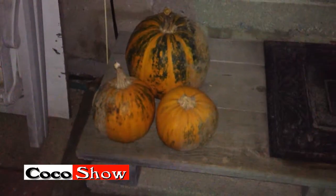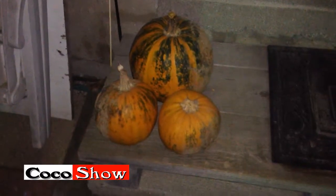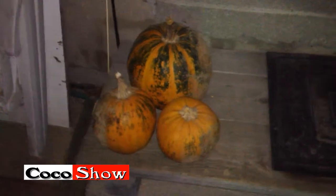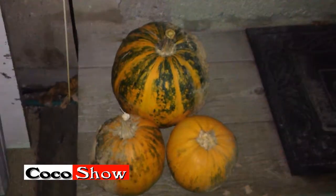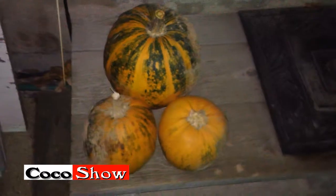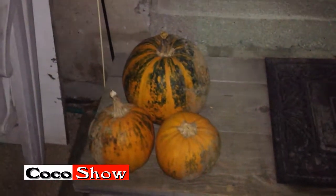We got a few pumpkins a few days ago. We got a carving set that we're going to be carving our pumpkins probably tomorrow or maybe this weekend. I like carving pumpkins — this is something real fun to do, especially as a family kind of thing.